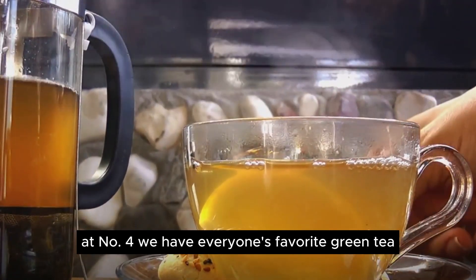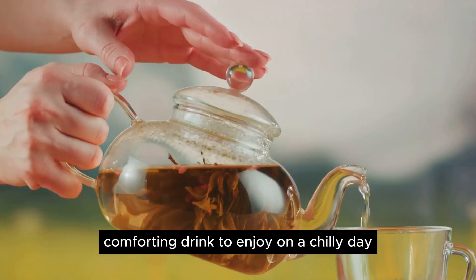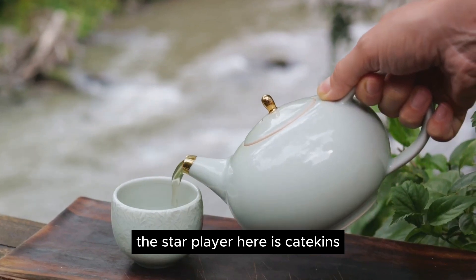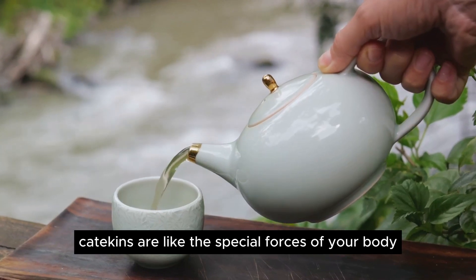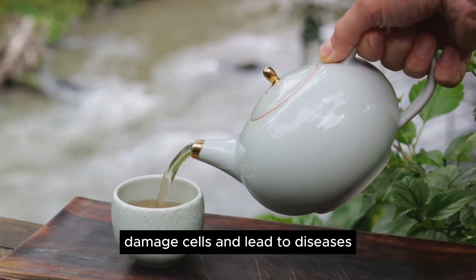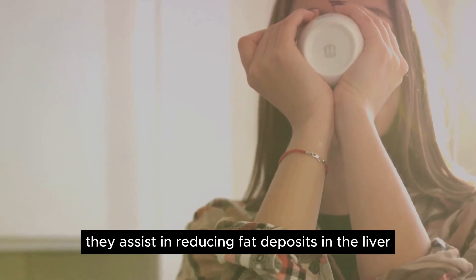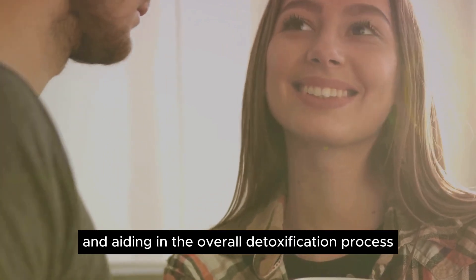At number 4, we have everyone's favorite, green tea. This aromatic beverage is more than just a comforting drink — it's packed with potent compounds that can do wonders for your liver. The star player here is catechins, a type of plant antioxidant found in abundance in green tea. Catechins help in the fight against harmful invaders that can damage cells and lead to diseases. These antioxidants are particularly good at supporting liver function — they assist in reducing fat deposits in the liver, combating oxidative stress, and aiding in the overall detoxification process.